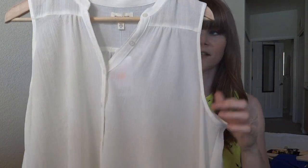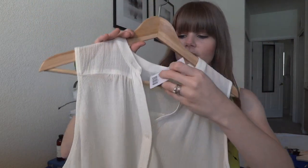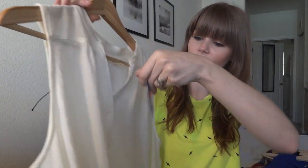I got so many things from Urban Outfitters. I got this shirt, which is asymmetrical. It's like a gauze, so it's really great for the summer because it's really cool. I paid $20 for this — it was on sale for $40.